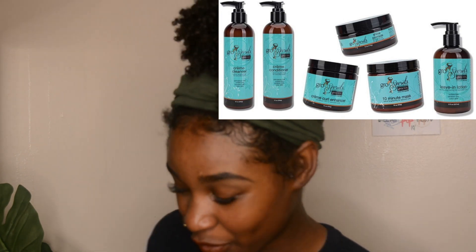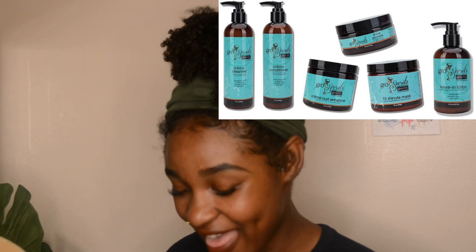So that's one, two, three, four, five, six products. Cannot wait to try this — I think I'm going to try it today.